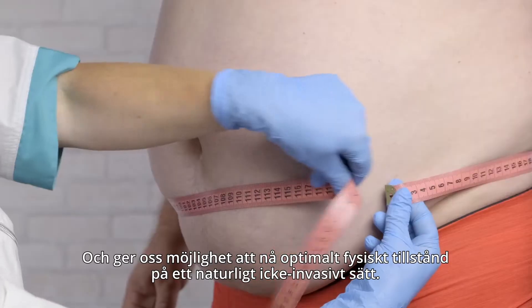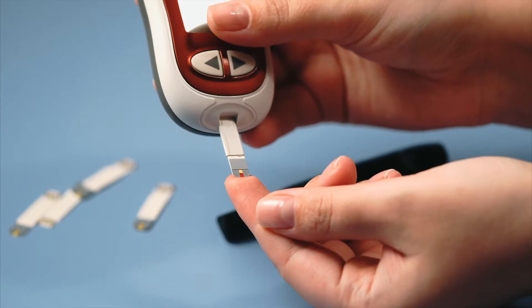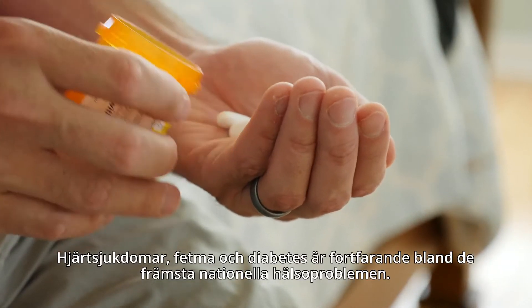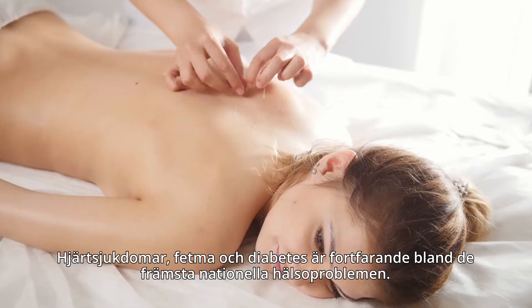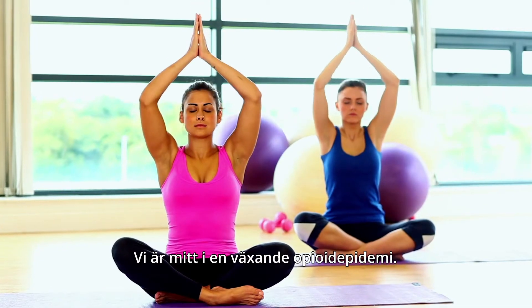Heart disease, obesity and diabetes remain among the top national health issues. We're amidst a growing opioid epidemic. Now it's more crucial than ever to discover holistic and non-invasive health solutions.